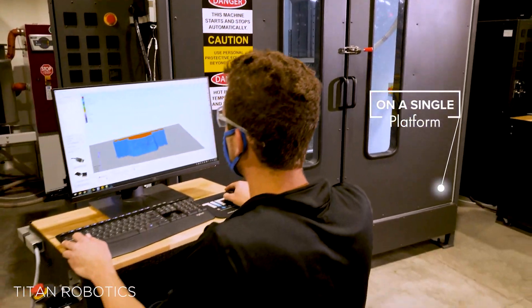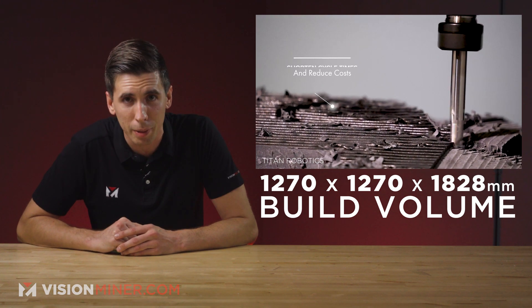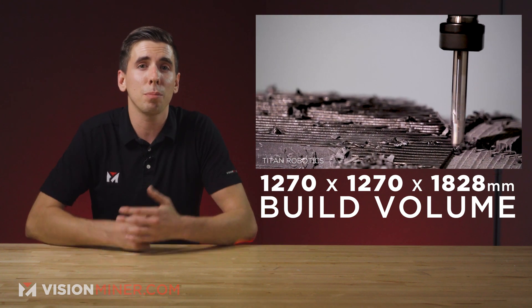This thing is a massive printer — we're talking you could probably squeeze at least 20 people, if you really had to, into this printer. With build volumes up to 1270 by 1270 by 1828 millimeters, and they'll even make you a custom size if you want.